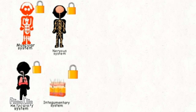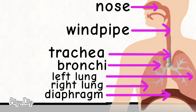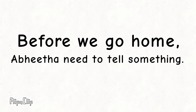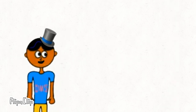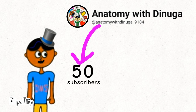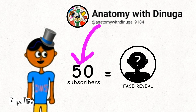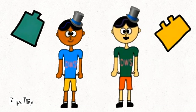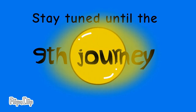Also, we need to unlock other systems. We already unlocked some of them. Since we already labeled the parts, let's go back to our home. Before we go home, Abita needs to tell you something — you need to help the channel Anatomy with Genuga hit 50 subscribers so we can do a face reveal. Transformation one, please take away the shield. Also, we want to tell you something special. Stay tuned until the next journey. Take care!